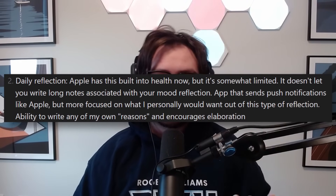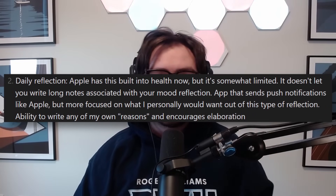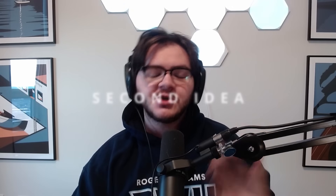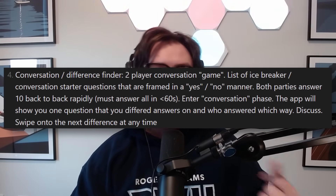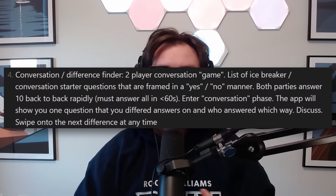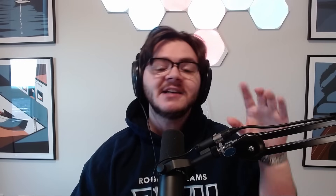Here are two of the ideas I came up with. Daily reflection: Apple has this built into health now, but it's somewhat limited — it doesn't let you write long notes associated with your mood reflections. Write an app that sends push notifications like Apple but more focused on what you personally would want, with the ability to write your own reasons and encourages elaboration. Two-player conversation game: a list of icebreaker conversation starter questions framed in a yes/no manner. Both parties answer ten of them back to back in about 60 seconds, then enter the conversation phase. The app shows you one question you differed on at a time and gives you time to discuss. This is the one I would probably build for a resume — it's the most involved and the most outright interesting.